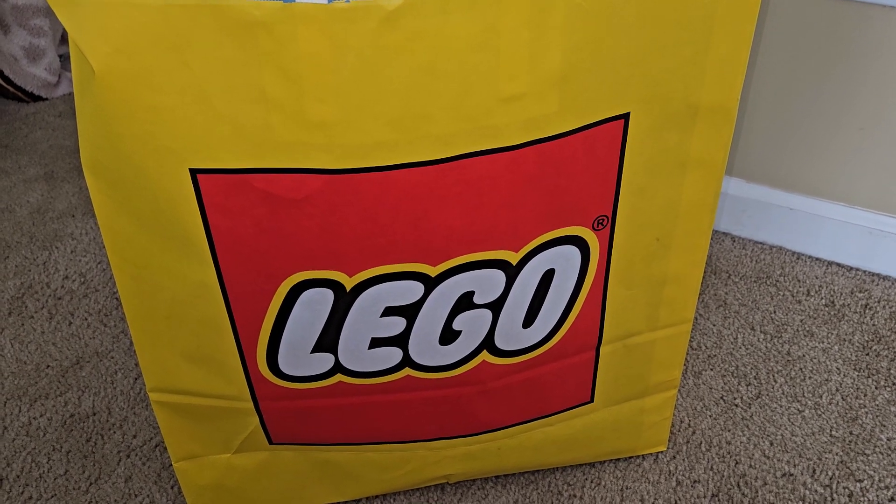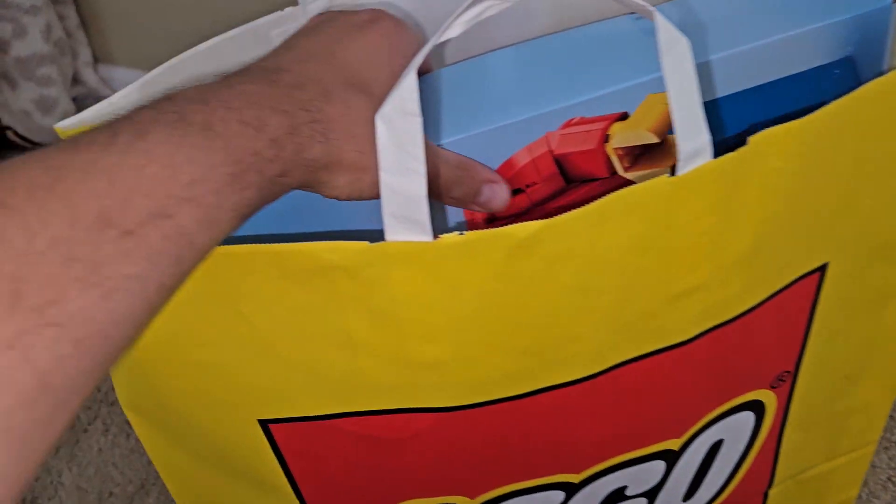Hello, this is T.I.M. Bricks and I just got back from the Lego store, picked up a few of the new releases.